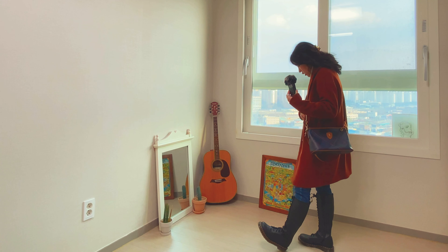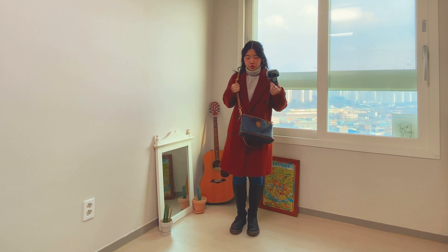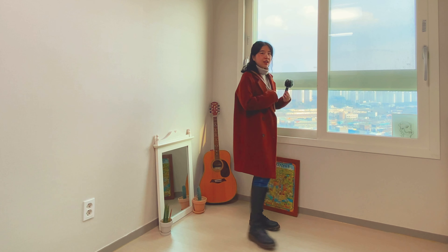This coat is from List, and the bag is the same one. It looks pretty.